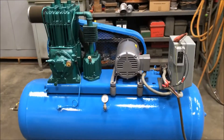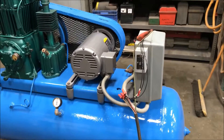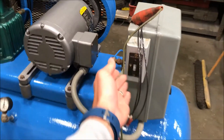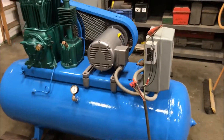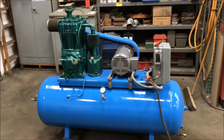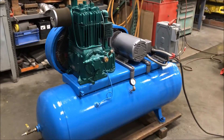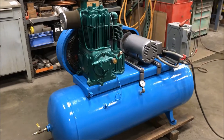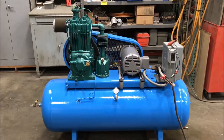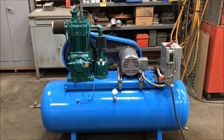We'll turn it on here so you can see it and hear it in operation. It does come with an 80 gallon holding tank and it is wired for 460. If you're interested in this unit, please contact Lanco at 888-248-8500 or visit us online at www.lanco-corp.com.